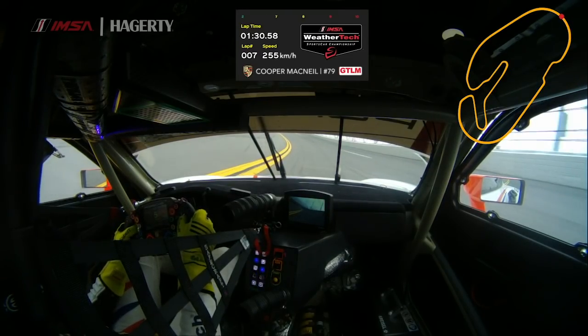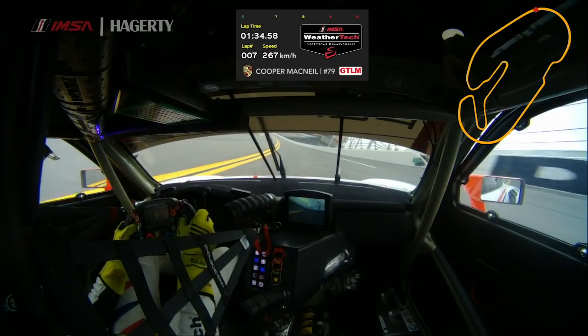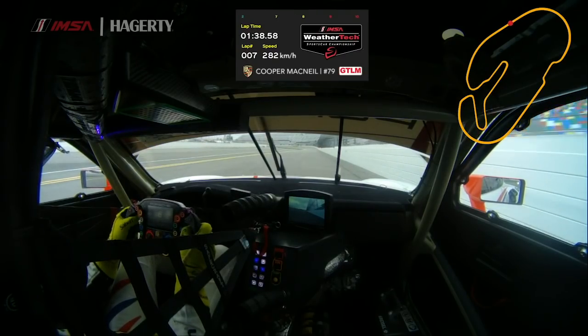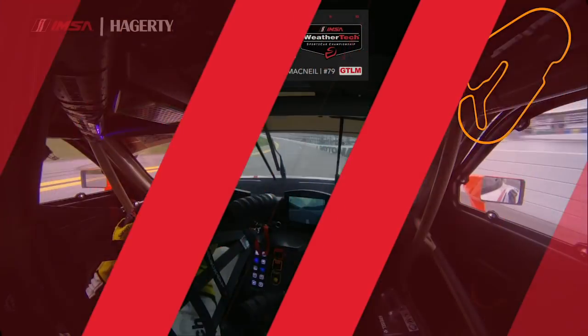Looking in my mirrors, making sure everything's good, making sure everything feels good and sounds good. It's a long 24-hour race, so we try and make sure all of our parameters are solid throughout the entire run. It was a quick lap, a short lap, but a busy lap here at Daytona International Speedway.